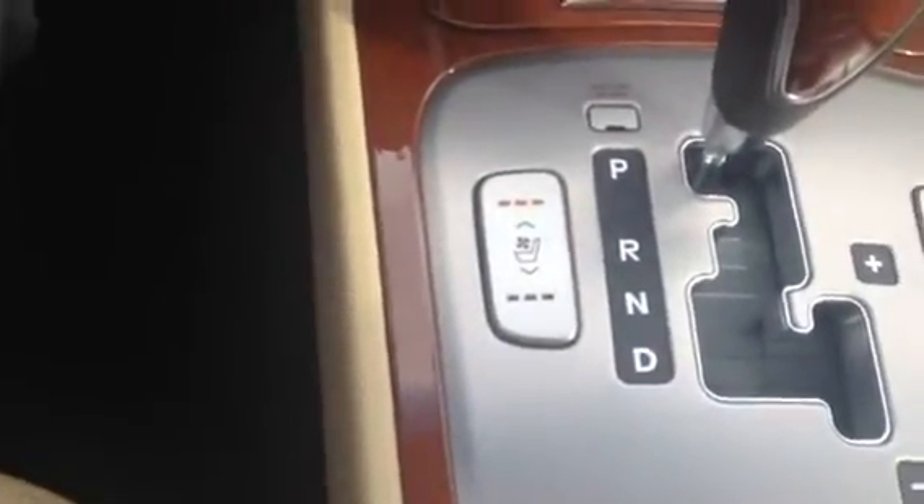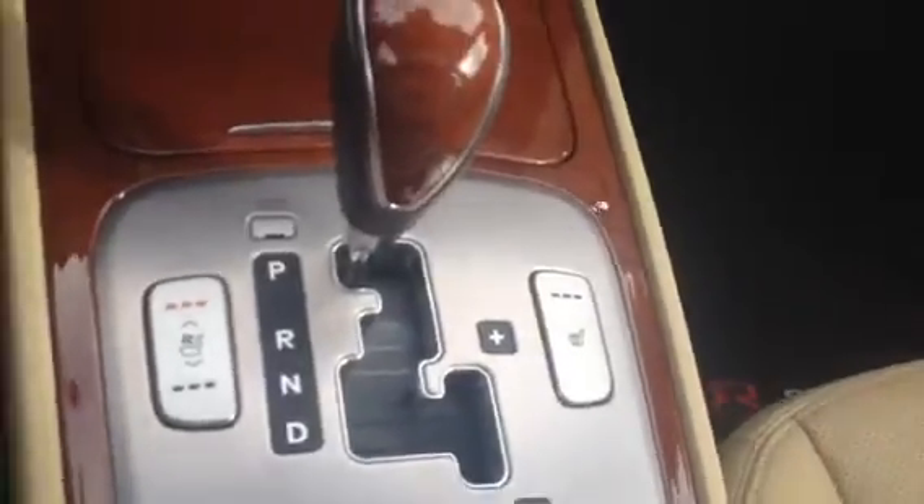You do have a heated and cooled driver seat as well as a heated passenger seat. Now you do have the Lexicon sound system in here, which is also in the Equus as well.